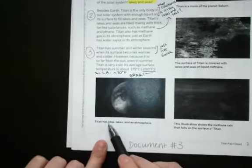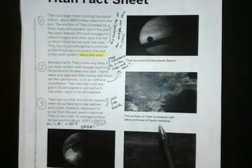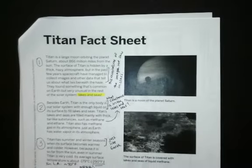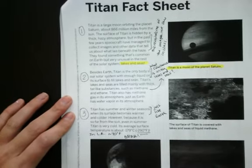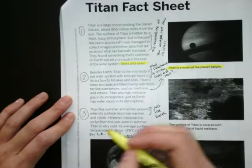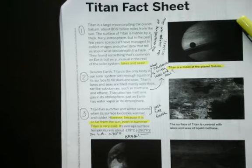Let me take a look at these images. The bottom image says Titan has seas, lakes, and an atmosphere. The illustration shows the methane rain that falls on the surface of Titan. The surface of Titan is covered with lakes and seas of liquid methane. And just like we read at the very beginning, Titan is a moon of the planet Saturn. Looking at my article, I would highlight two more important details: that Titan is a moon of the planet Saturn, and that because it is so far from the sun, even in summer, Titan is very cold. I think that's an important detail to remember.